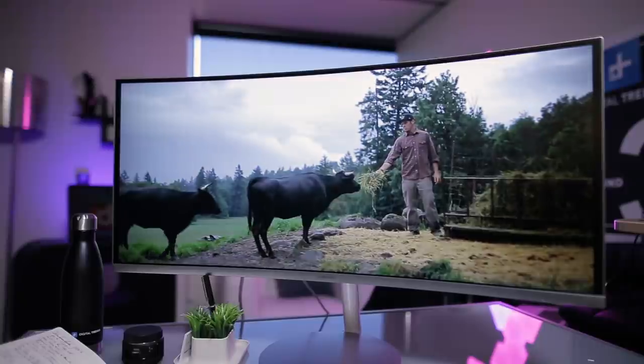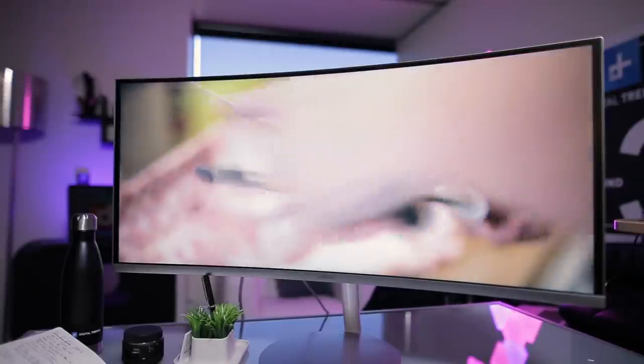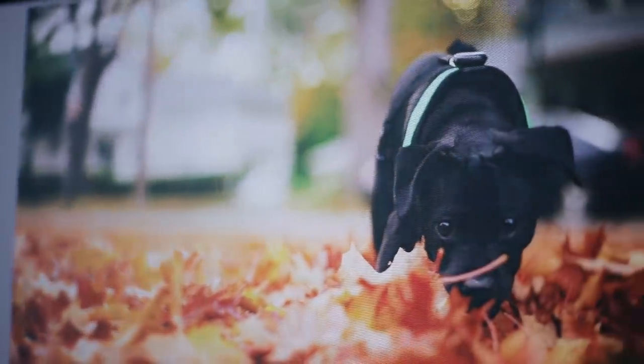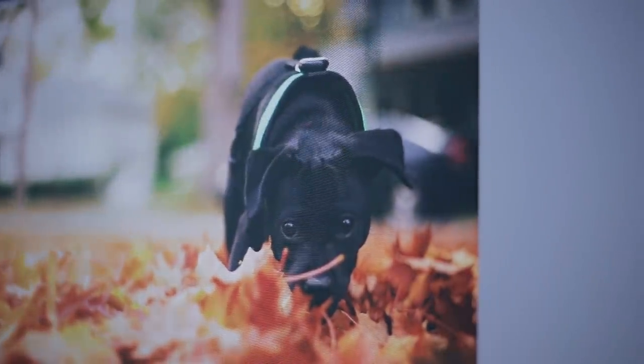These colors don't run, they don't bleed — they are precisely where they need to be and they never stray outside the lines. Even when bright, vibrant beet reds are contrasted against snowy whites or other bright colors, the CF791 doesn't display any color bleeding.